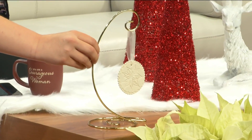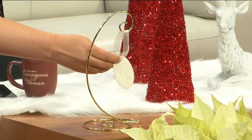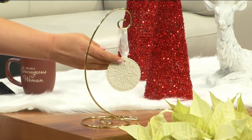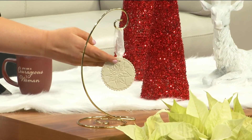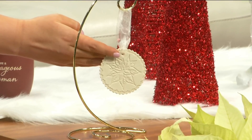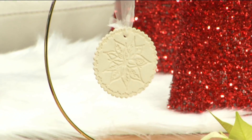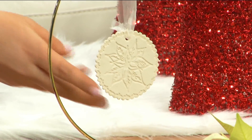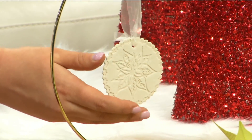And every year we do a different design. This year it's a poinsettia — the 2019 ornament. It's just really beautiful. These ornaments are handmade porcelain ornaments, and when you hang them on the tree, the light actually shines through them, so they're really beautiful. You can tell it's quite delicate — you don't want to drop it. It's very nicely made.